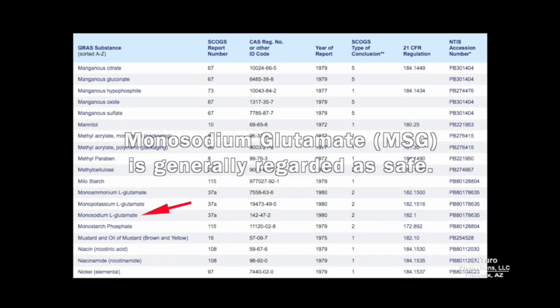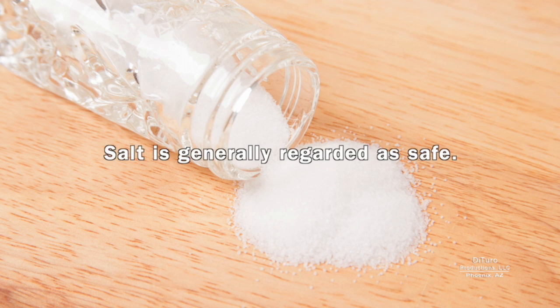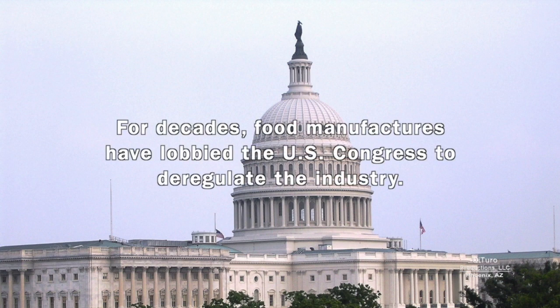According to the FDA, monosodium glutamate is generally regarded as safe, yet people sensitive to MSG can have mild to severe reactions to this additive. Salt is also generally regarded as safe, but diets providing too much salt or sodium can increase the risk of hypertension. For decades, food manufacturers have lobbied the U.S. Congress to deregulate the industry.